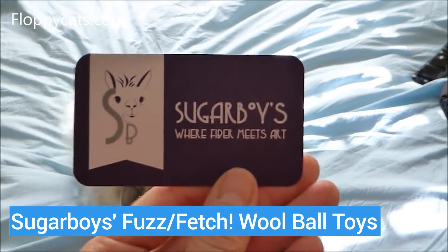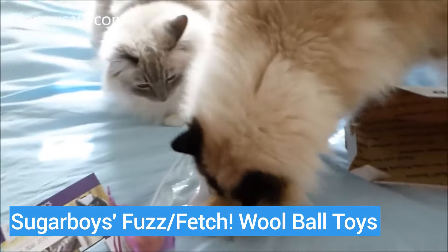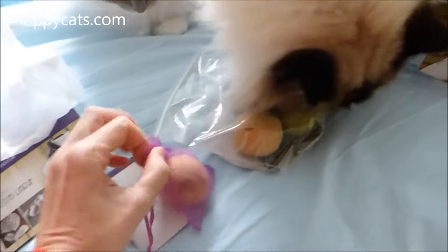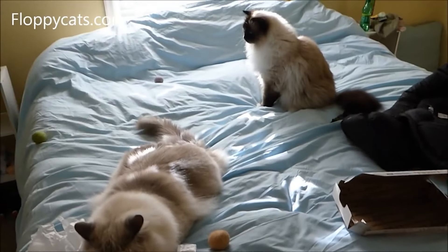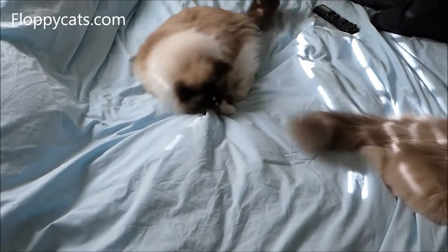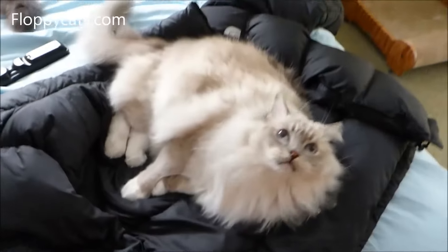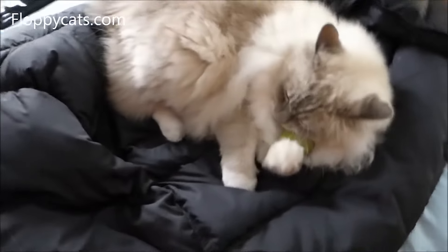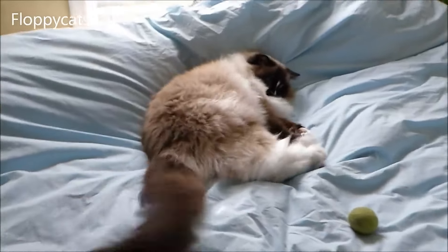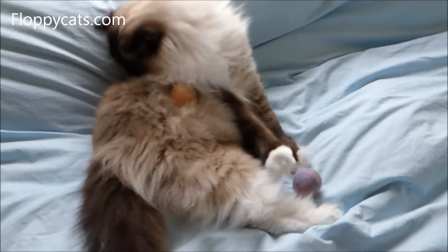Sugar Boy's Fuzz Fetch Wool Ball toys are a great option if you're looking for a toy that doesn't require a lot of supervision and is 100% natural and safe from chemicals. These are made from 100% alpaca wool, which cats are naturally attracted to. My cats love to bat these around and I like to throw them and have the cats chase them. I keep them in a cat toy box on our first floor, and at night they go get them out of the box and bring them upstairs or bat them around — I'll find them in the kitchen or sunroom and just collect them and put them back.